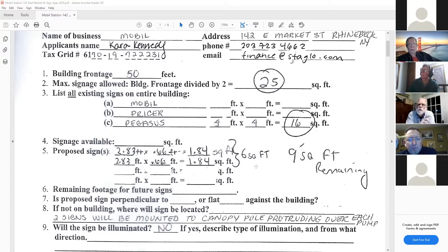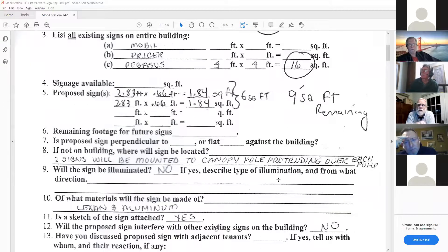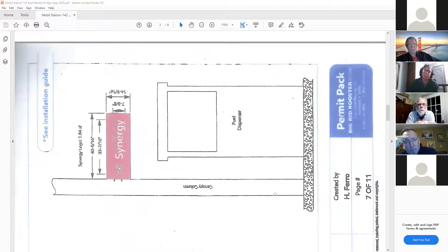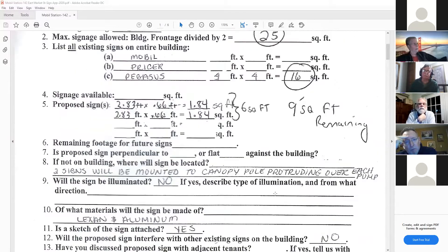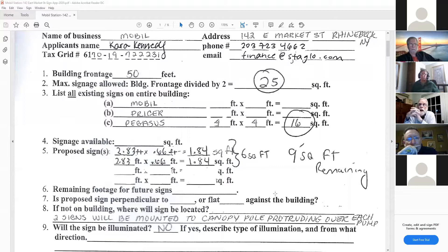Those measurements aren't accurate either. Looking at the width and height of the sign, it's 40-plus inches by 14-plus inches, which gets you closer to 8 square feet than 6. Also, the existing signs are likely not just 16 square feet - the Mobil sign is about 18, the prices sign closer to 10, and the big round Pegasus must be at least 18 or 20.